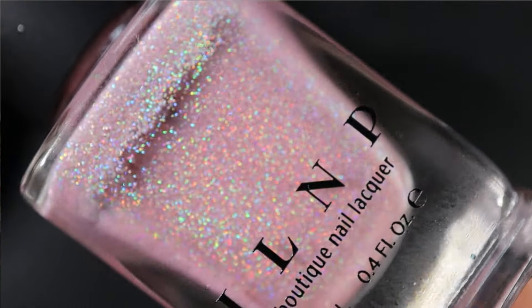A longtime favorite from ILNP: Sweet Pea. Sweet Pea has a pinky nude base packed with gorgeous holographic pigment — ILNP does this finish so well. The base is more sheer, so at my current nail length I'd have visible nail line in three coats and would need a blurring base coat. When I first started exploring beyond mainstream polishes, this was one of my first favorites when my nails were shorter. It's so soft and gorgeous — it makes me think of pointe shoes and fancy parties.